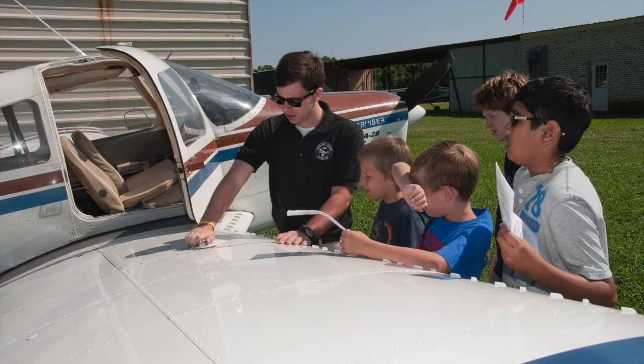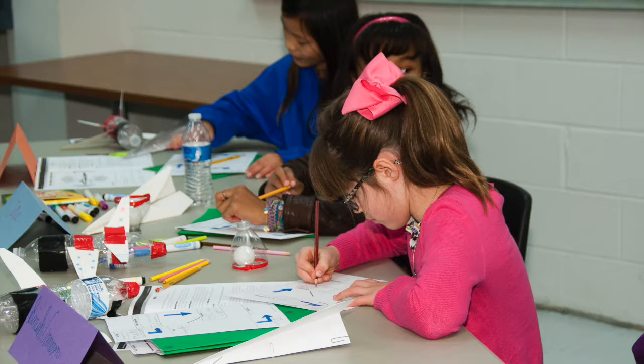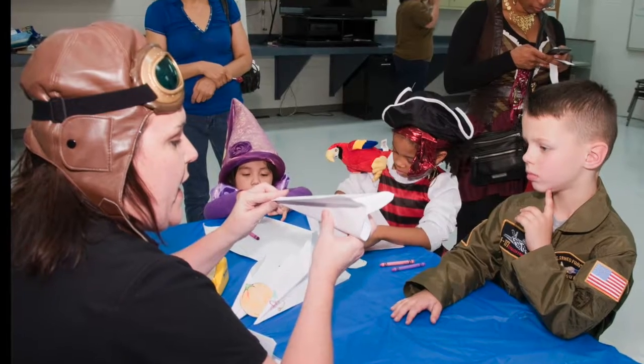During the summer, we offer a variety of camps ranging in length from one day to a week. Throughout the year, we also offer education workshops during our special events.